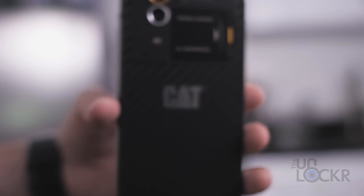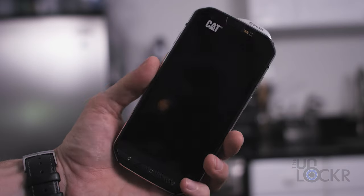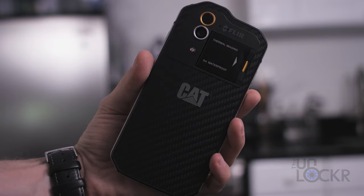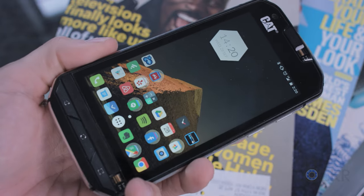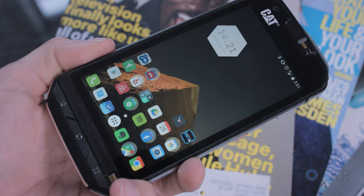Besides the sheer rugged nature, it's actually not too shabby when it comes to other specs. With an octa-core Snapdragon 617, three gigs of RAM, and a thankfully stock Android 6.0.1 build, it's pretty snappy. And while the display won't win any awards — it's only 4.7 inches and 720p — it is easily visible in bright sunlight, which I imagine is a bigger concern for Cat than resolution.